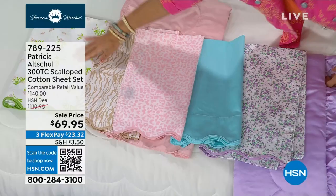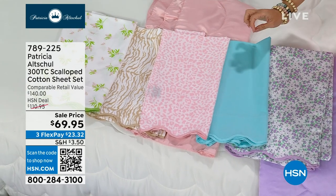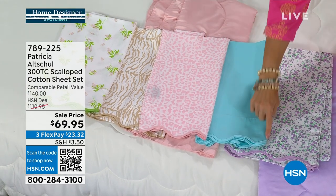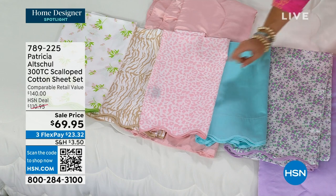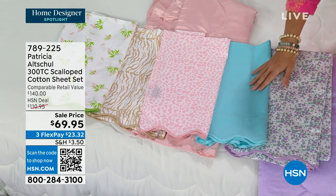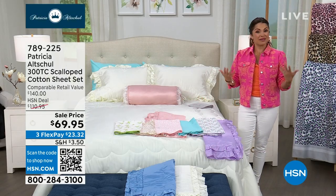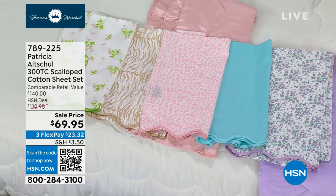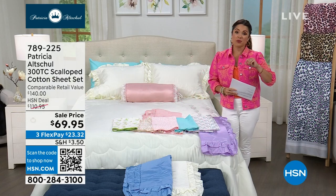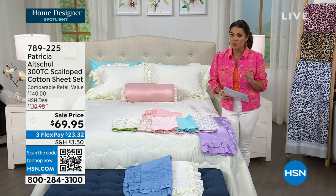Very popular and brand new — two polka dot options: blue polka dot and yellow polka dot. These are 100% cotton scalloped edge sheets — fitted sheet, flat sheet, and two pillowcases. Sale price is on now; when it goes away it returns to $110. They're exquisite, look and feel expensive, and will elevate how you feel about your bedroom. Item number 789-225. We have blue and yellow polka dot as well. On the other side of the break: a five-and-five, all Patricia Altschul, all on clearance.